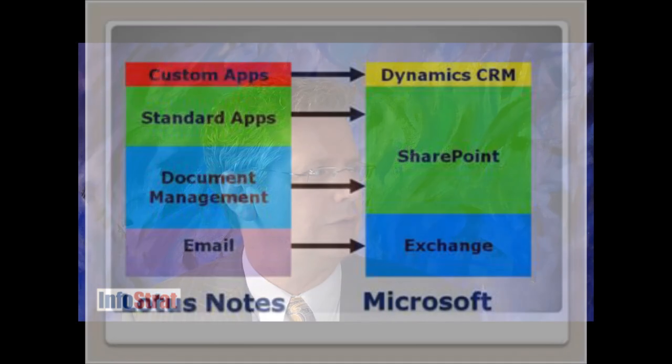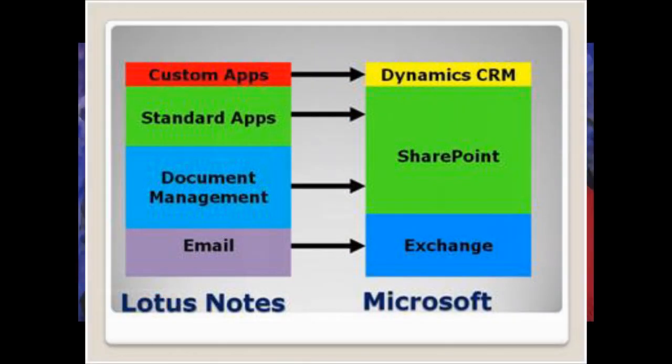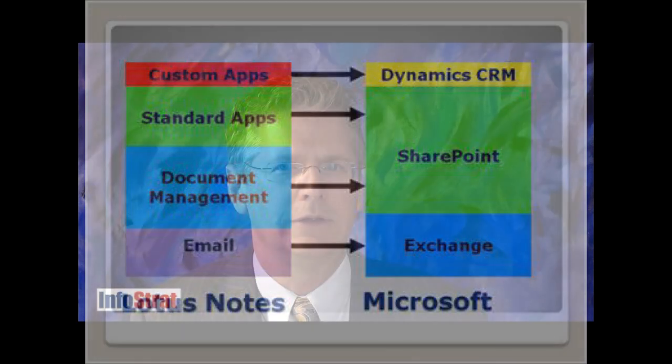The most challenging area is for line of business applications that have grown up over the years. These are custom applications that people have created in Lotus Notes. And for those solutions, Dynamics CRM is a great fit. It gives you the ability to handle structured data, more complicated data models, relational data, to build reporting into it and aggregation that's not that easy to do with Lotus Notes or with SharePoint for that matter.